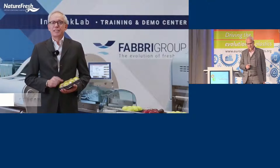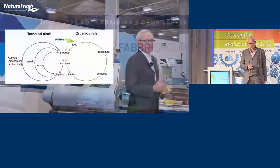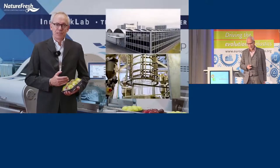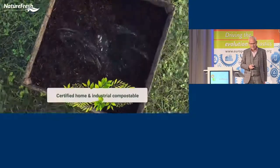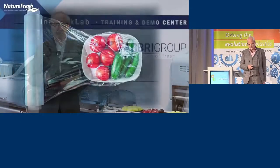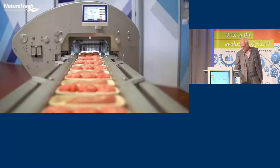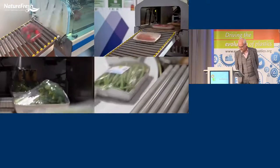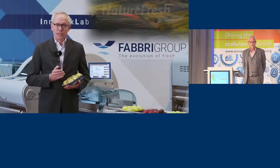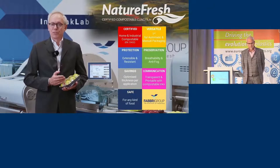We are here because consumer institutions and politicians are driving towards the circular economy. We at Fabri decided to invest in this business many years ago, and thanks to millions in investment, we have realized this film — the first one fully certified compostable, both for automatic and manual applications. It's now used by large retailers and brand owners all over Europe in millions of packs. We sincerely believe this is a wonderful solution for our planet and should be recognized by this very important award.